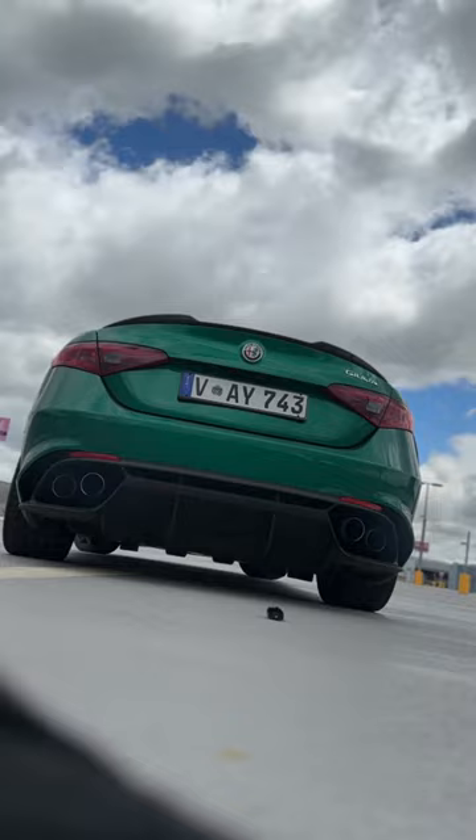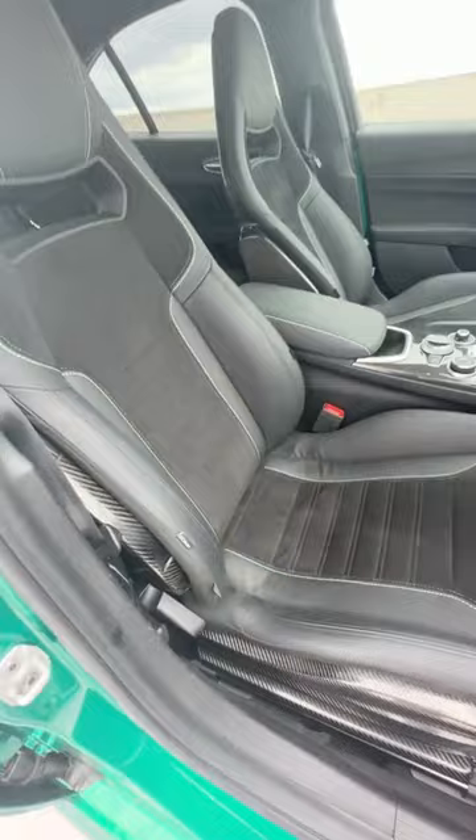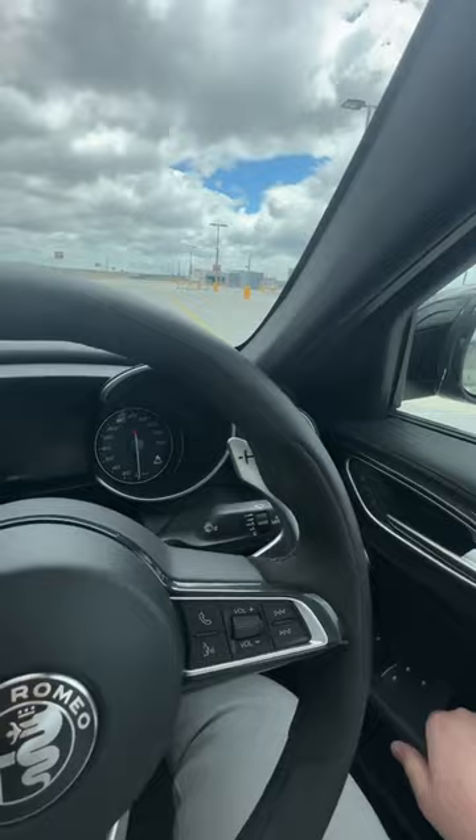Check out the insanity that is this interior. Not only do you get matching contrast stitching with the paintwork, these seats are leather and alcantara. And yes, you're seeing right — that's all carbon fibre. Listen to the thunk of this door. I'm not joking when I say that this thing smells like an Italian handbag.